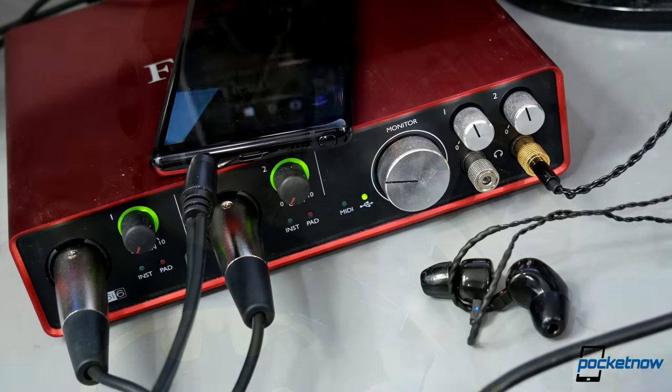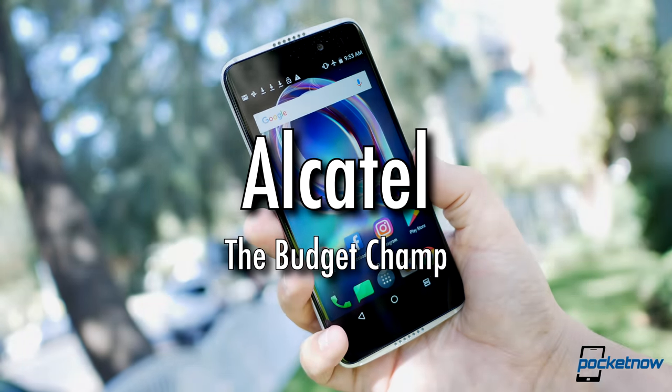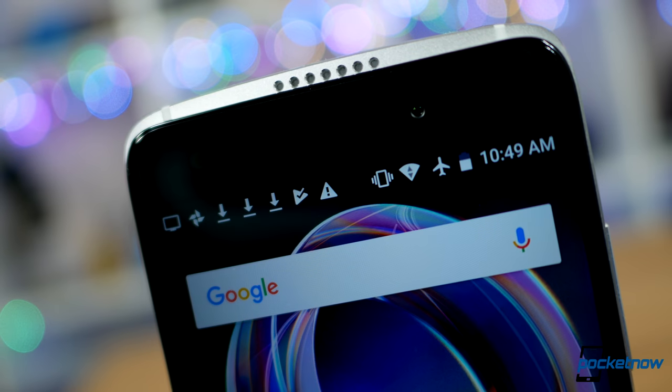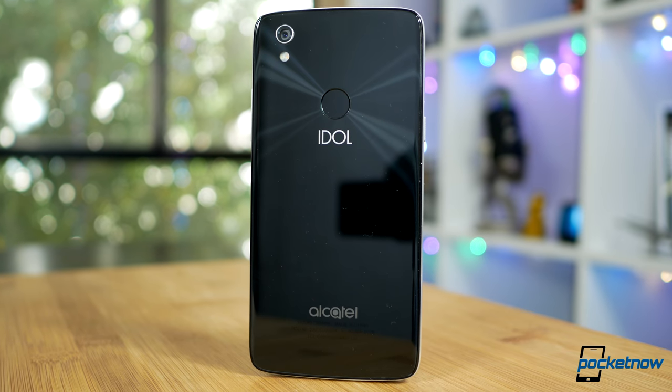We're going to kick things off with audio — these are our favorite multimedia performers of the year. This year, Alcatel's Idol returns to a more modest price bracket but happily did not sacrifice one of our favorite features.